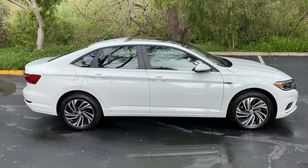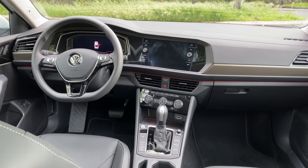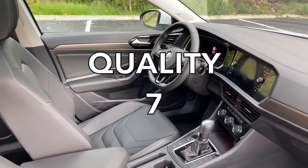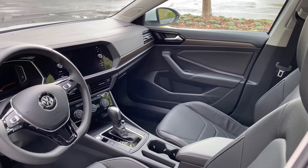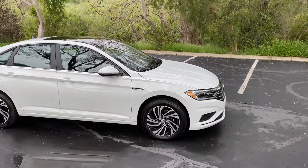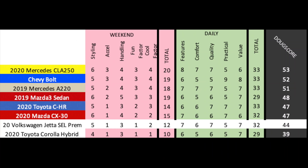Next up are the daily categories. Features: this Jetta is surprisingly well-equipped and it gets a 7 out of 10. Comfort is normal for this class, maybe a bit better, and it gets a 6 out of 10. Quality is good, especially in terms of interior materials, and it gets a 7 out of 10. Practicality is average for a car like this and it gets a 5 out of 10. Finally, value: given the equipment levels, this car is a good value and it gets a 7 out of 10, for a total daily score of 32 out of 50. Added up, the Doug Score is 44 out of 100, which places it here against some other compact cars and crossovers. The Jetta slightly beats out the Corolla Hybrid as the VW has a bit more wow factor and better tech, but mostly the Jetta is simply fine — nothing more. It's a decent car, but not a special one. Then again, for most people who buy one, that's exactly what they're looking for.